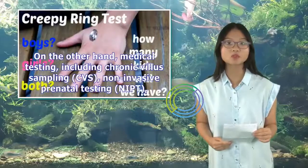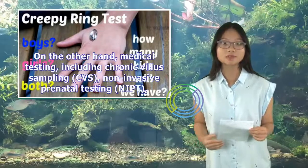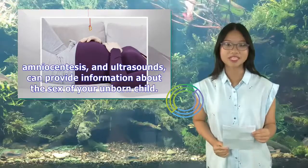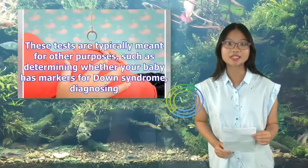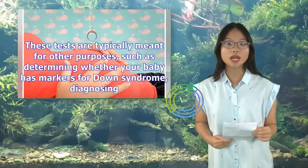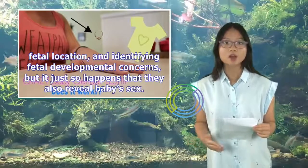On the other hand, medical testing — including chorionic villus sampling (CVS), non-invasive prenatal testing (NIPT), amniocentesis, and ultrasounds — can provide information about the sex of your unborn child. These tests are typically meant for other purposes, such as determining whether your baby has markers for Down syndrome, diagnosing fetal location, and identifying fetal developmental concerns, but it just so happens that they also reveal the baby's sex.